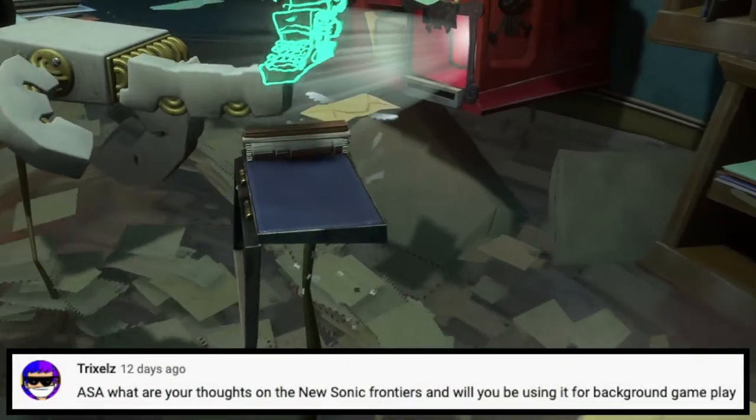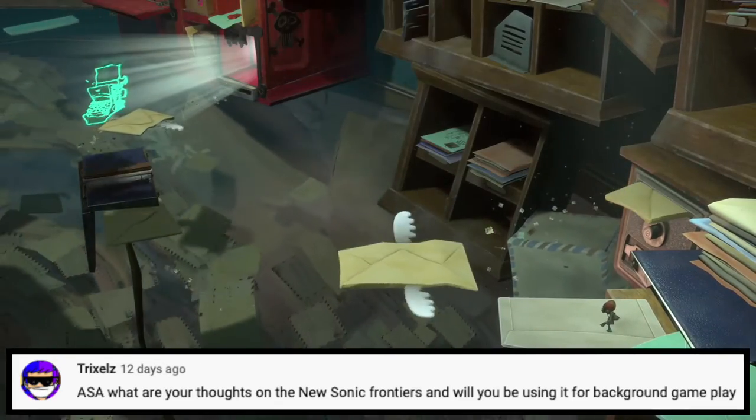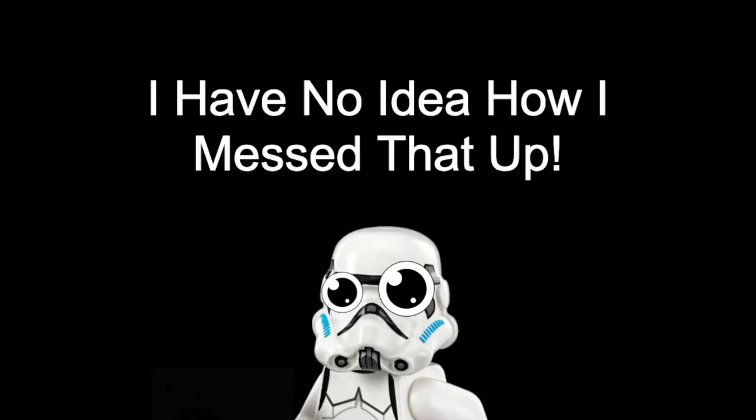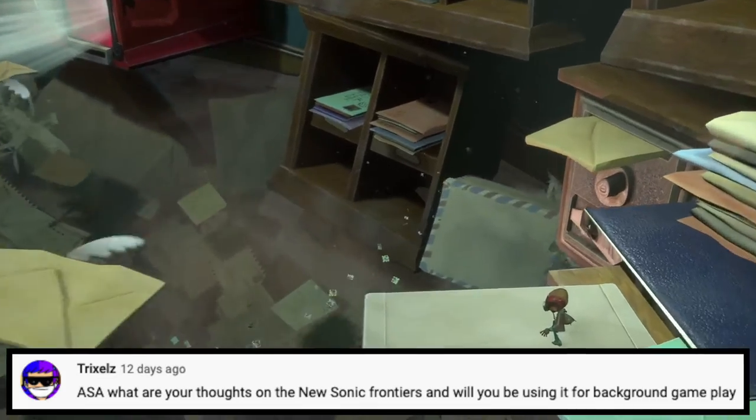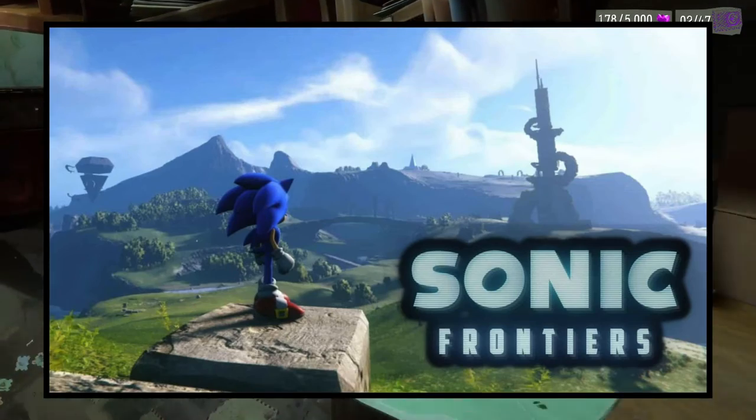Next question is from Trixel. He says: ASA, what are your thoughts on Sonic Frontiers? And will you be using it for background gameplay? Probably not — I've never actually touched a single Sonic game in my entire life, so probably not.